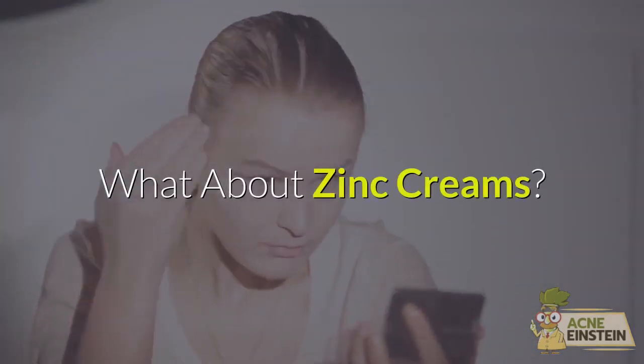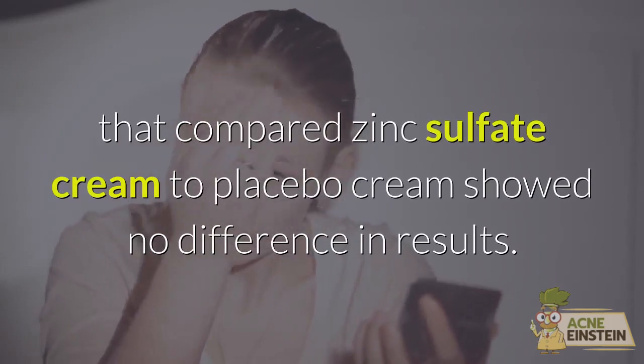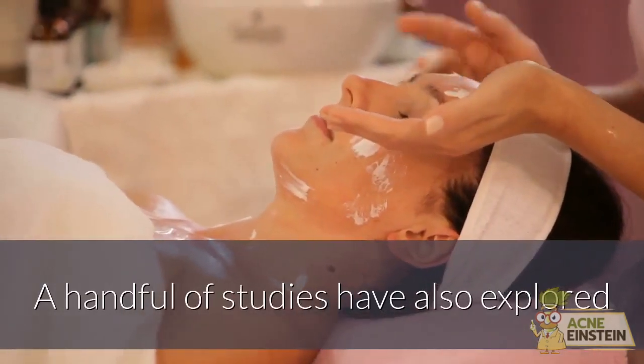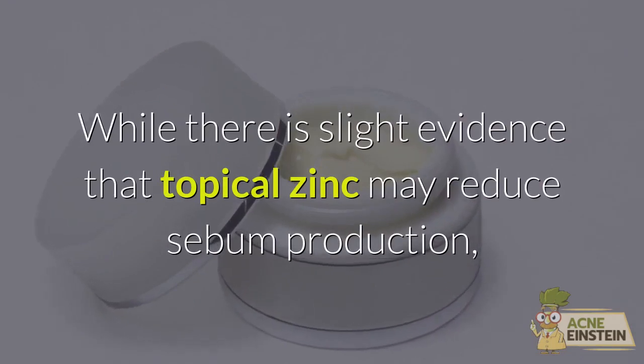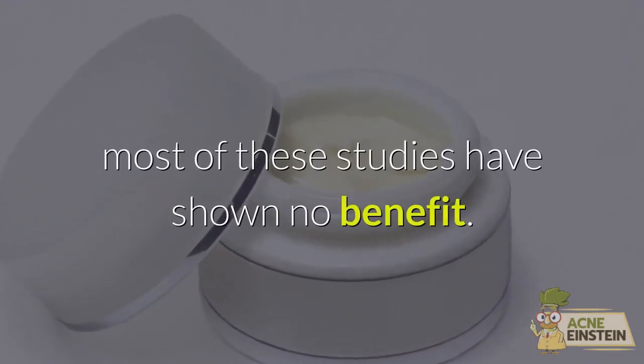What about zinc creams? The only study that compared zinc sulfate cream to placebo cream showed no difference in results. A handful of studies have also explored whether adding zinc to antibiotic creams improves results. While there is slight evidence that topical zinc may reduce sebum production, most of these studies have shown no benefit.